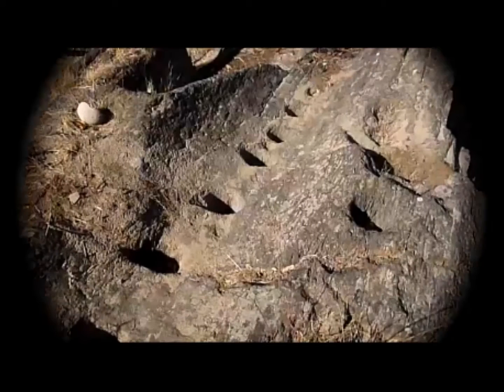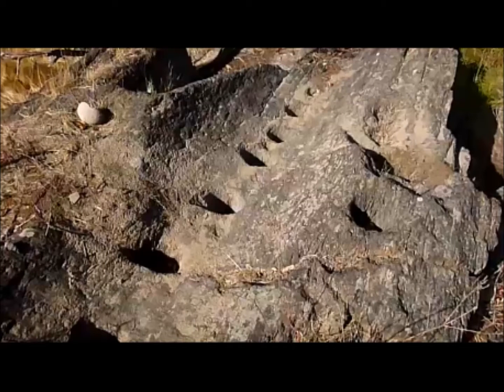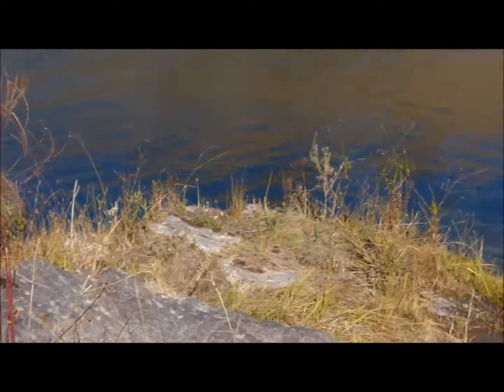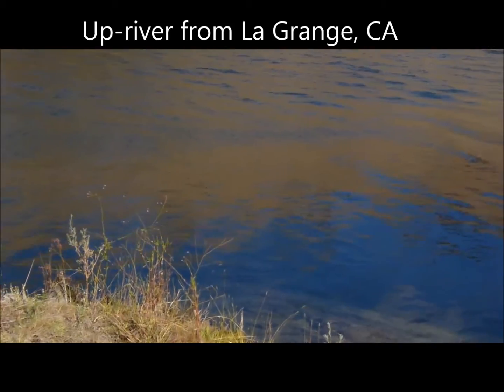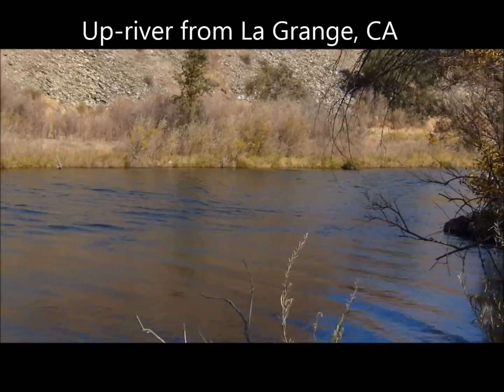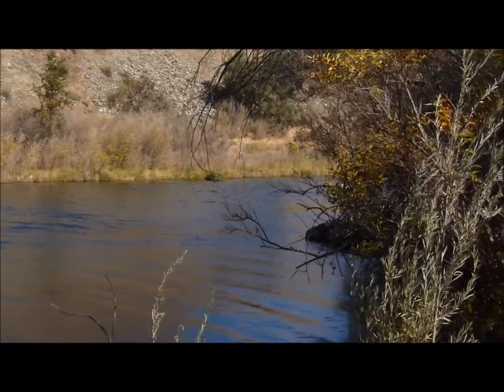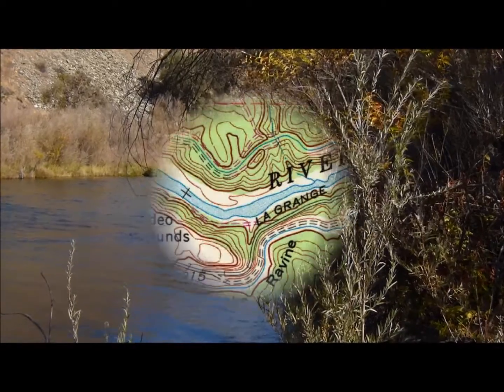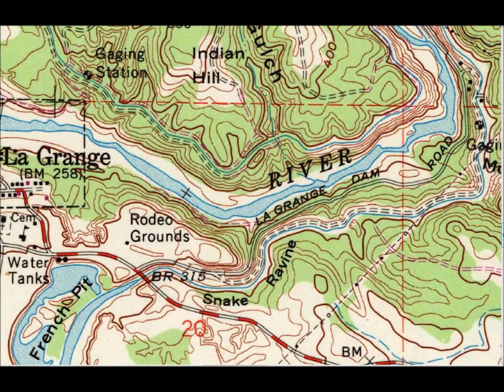I have found many bedrock mortar sites in the Sierra foothills, but the discovery I will show you in this video I think is very unique. In fact, it may be the only site like this in the world. I have searched the internet and have so far been unable to find any other formation quite like this one. I don't have access to all of the archaeological records that exist, but still, until someone proves me wrong, I'm going to claim that this is a unique bedrock mortar formation.